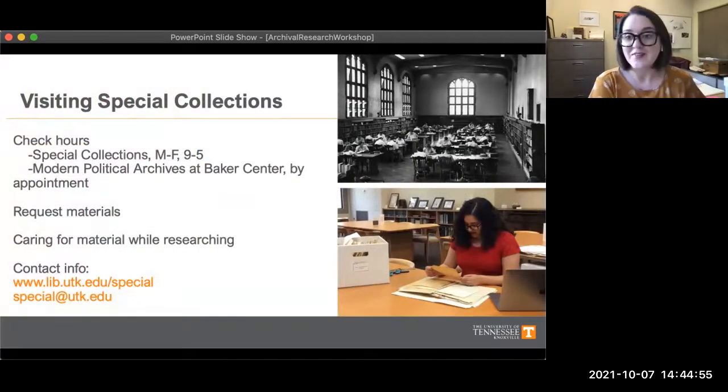Hopefully by now you can see there are quite a few differences between the material in special collections and what you might find in the rest of the library. Because our material is historical, rare, and often one of a kind, the way you access and use it is also a little different. Our archival collections and rare books do not circulate, which means you can't check them out and take them home just like you would a traditional library book.